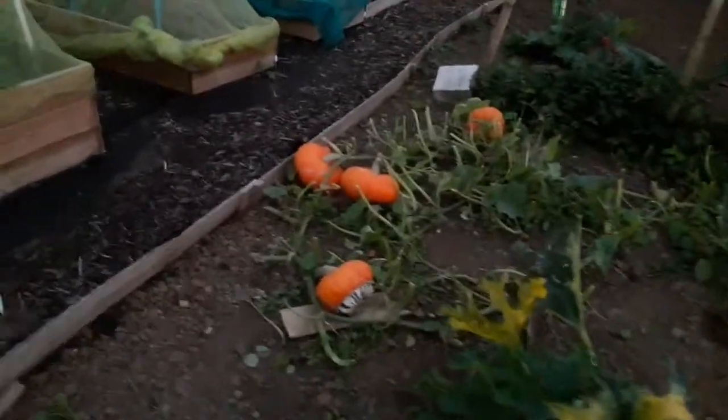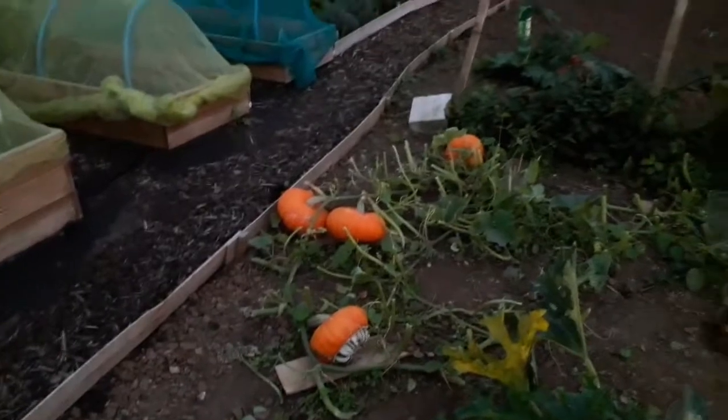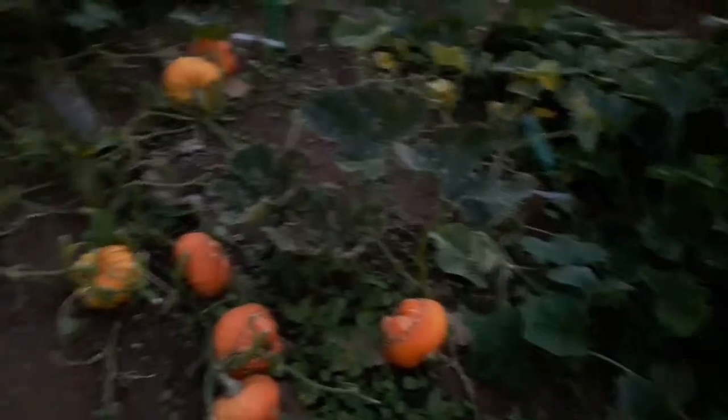Had to tidy up and weeded all the pumpkins. Now you can see all the Turks Turban pumpkins everywhere. We can collect them in October, or maybe in the middle of this month we might pick some — they look about ready to me, looking at the photos on the internet.